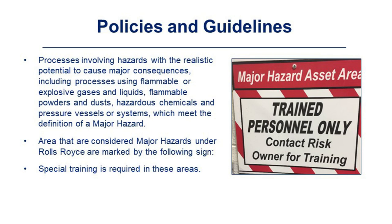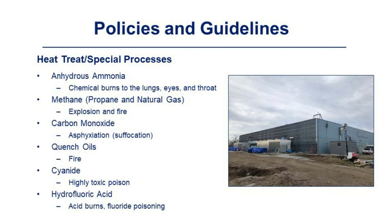Special training is required for major hazard areas. An example of a major hazard asset area is heat treat/special processes, which contains the following chemicals: anhydrous ammonia, methane, carbon monoxide, quench oil, cyanide, and hydrofluoric acid. Due to these hazards, specialized training is needed to work in this area.